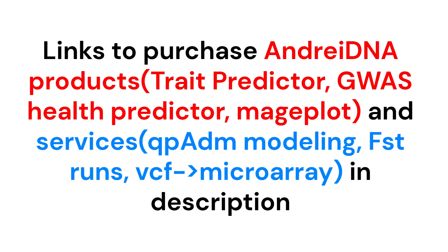What do you think of this analysis? Leave your thoughts in the comment section. The links to purchase all their raw DNA data will be in the description, along with the links to purchase Andre DNA products and services.